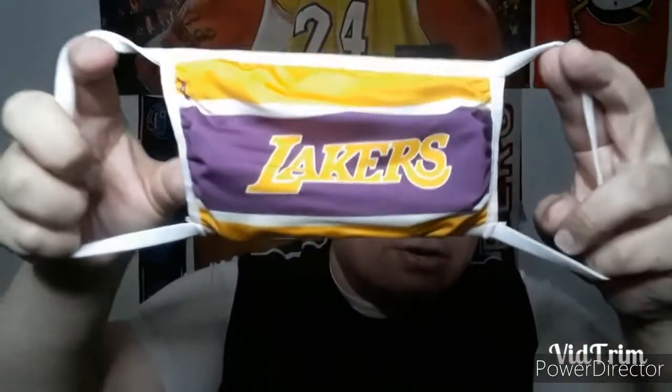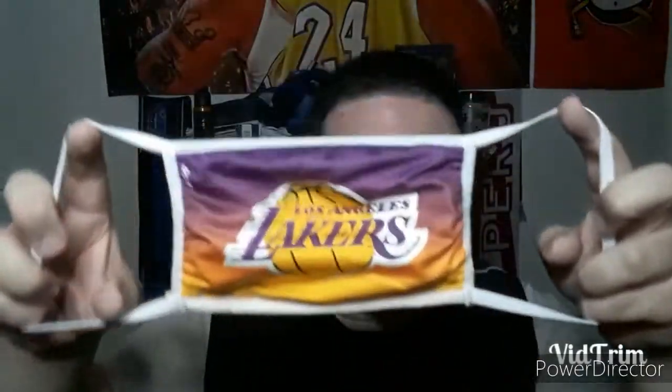These are a little bit better because they're like this, but the Lakers one — not too bad. And once again, these were two for under five bucks. Pretty nice.